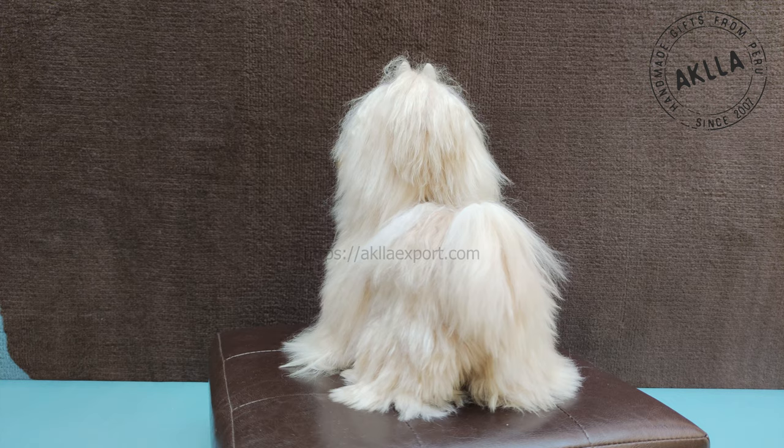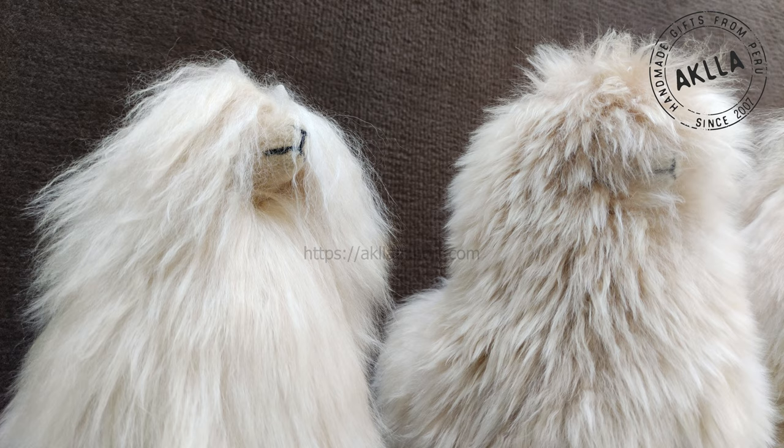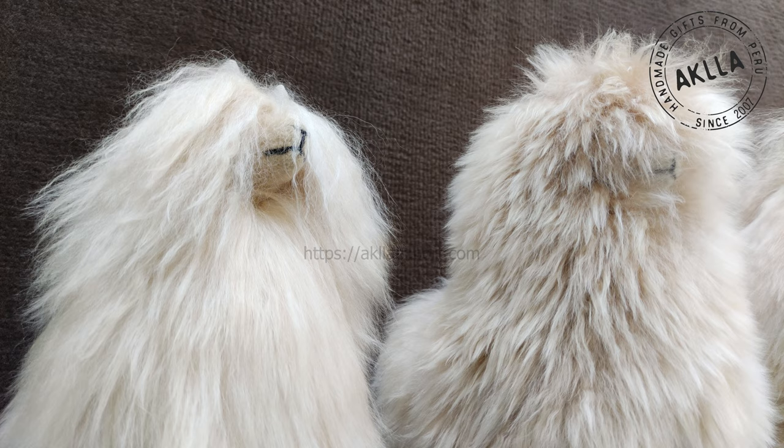This alpaca represents the Suri variety, which has straight, silky, loose roots and shiny hair, unlike the Wakaia variety that is curly and fluffy. The hair and leather come from the interior of Peru,